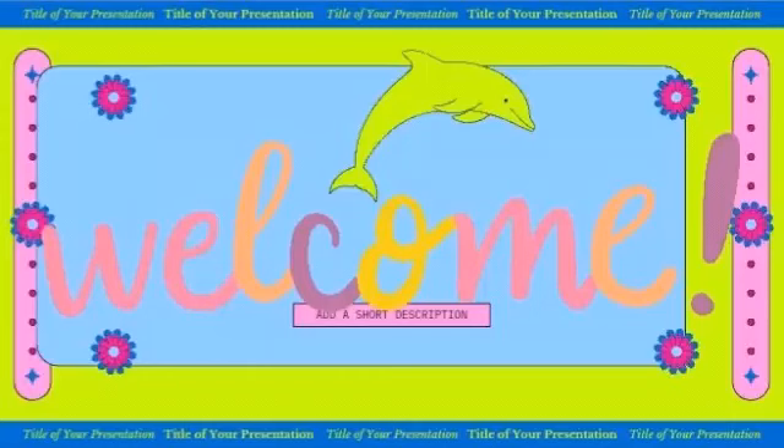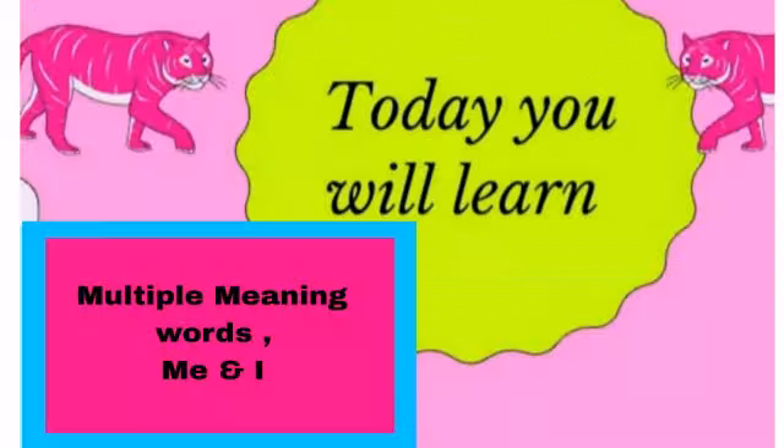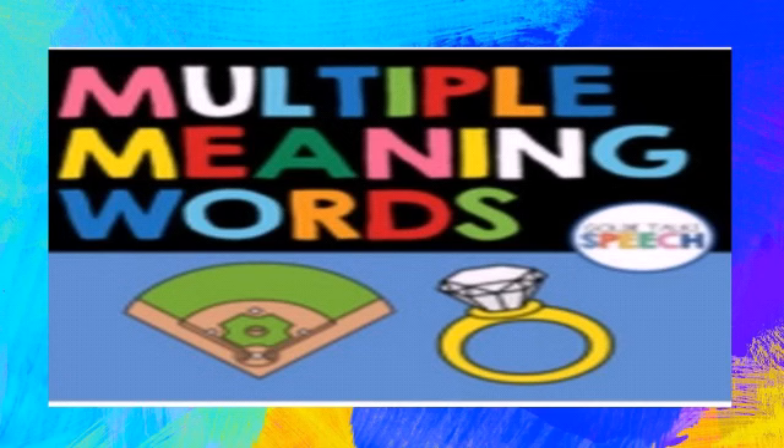Hello, my wonderful scholars. Welcome to another exciting time in Language Smart. How are you doing? Today, you will learn about multiple meaning words and me and I. These are the topics for today. Now sit back, relax and get ready to learn.